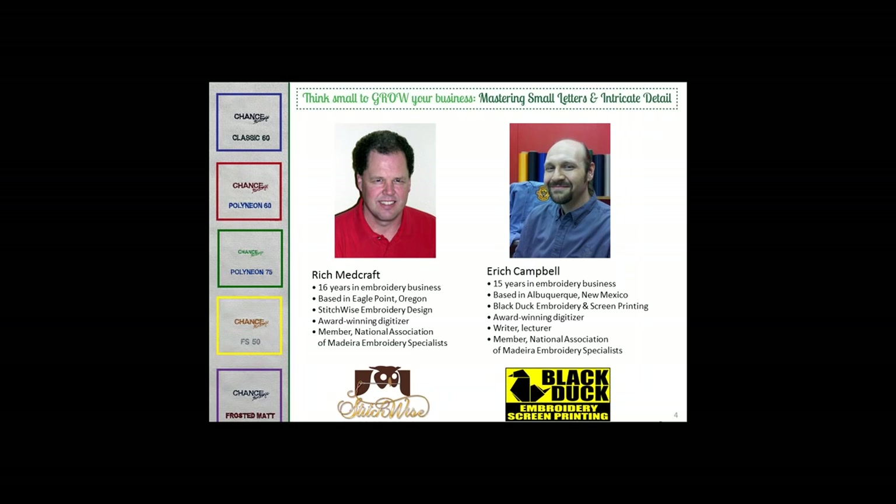Thanks for having me. Rich Medcraft is a familiar name around Madeira USA. He began his company, Stitchwise Embroidery Design, 16 years ago. He's a problem-solving digitizer and commercial embroidery designer who works in Eagle Point, Oregon. Rich, welcome back. Thank you.